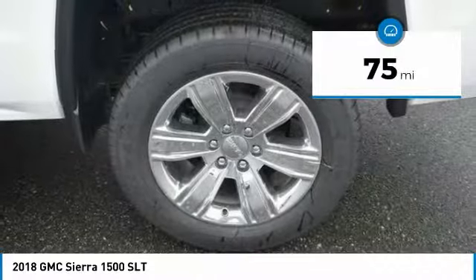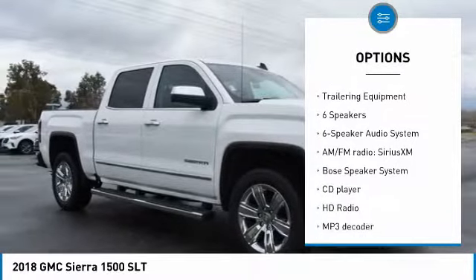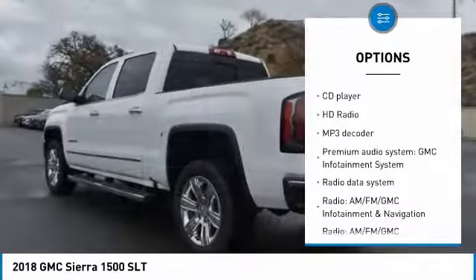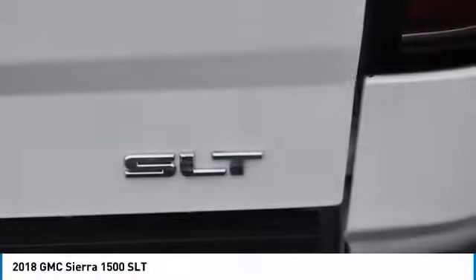This vehicle has less than 100 miles. Here are some of this vehicle's great options: traction control, steering wheel audio controls, power passenger seat, remote engine start, Bose sound system, air conditioning, dual airbags, power steering, chrome mirror caps, and four-wheel disc brakes.